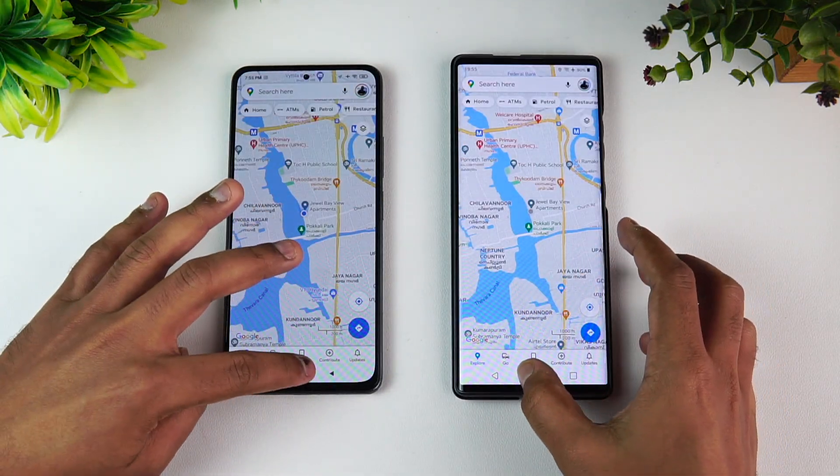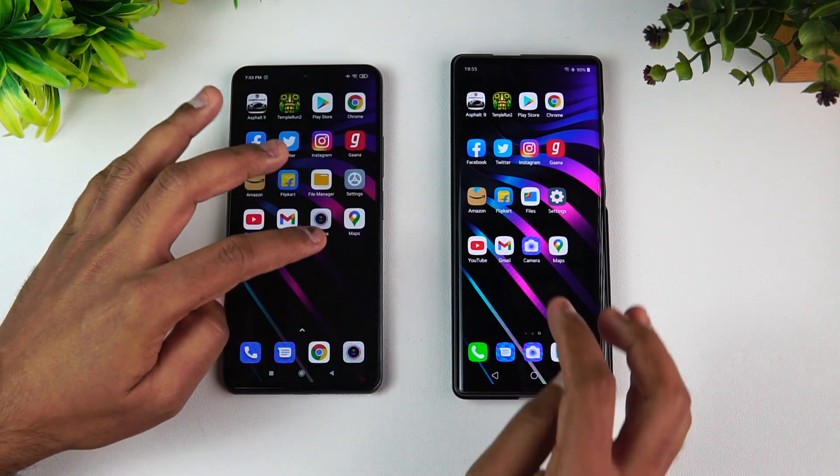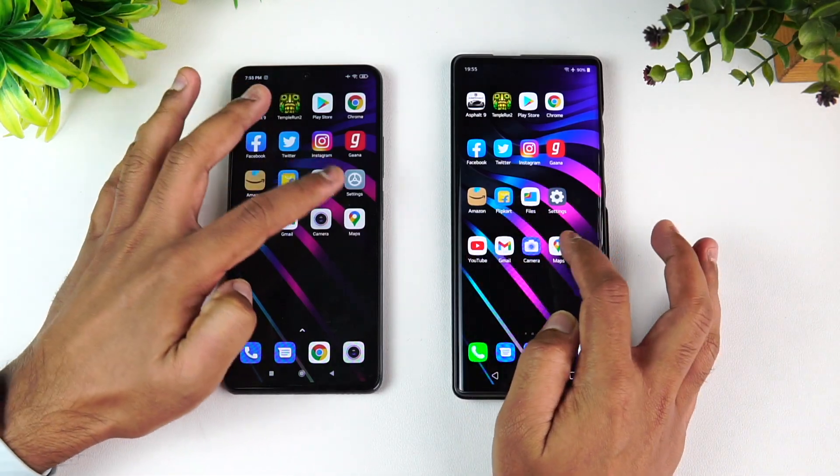Gmail — almost the same time. Camera — almost the same time. Maps — probably almost the same time as well. Overall, the Mi 11X has a definite advantage over the LG Wing, primarily because of the Snapdragon 870 chip and Android 11, while the LG Wing is still on Android 10.